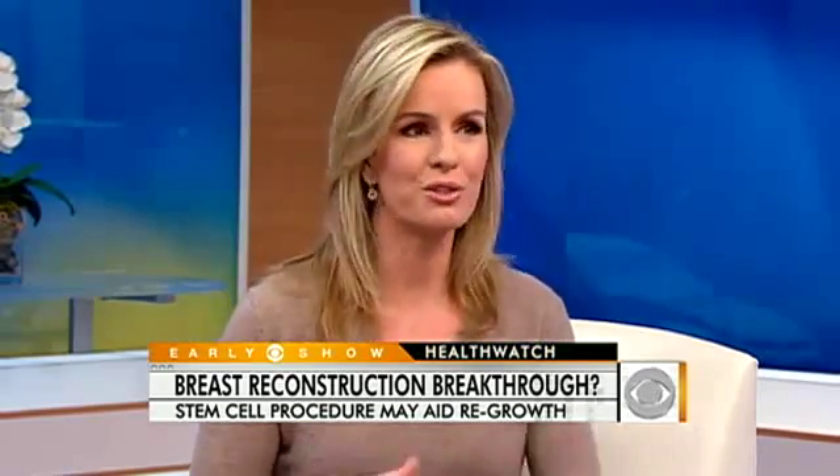Very exciting. This is the major focus in plastic surgery and reconstructive surgery now — using stem cells to regrow tissue. We'll continue to look at it and we know you'll stay on top of it.